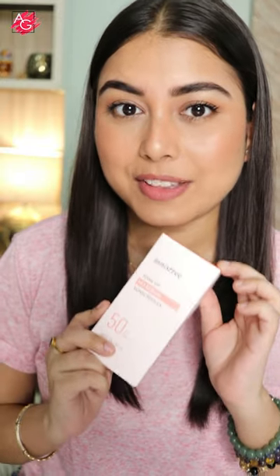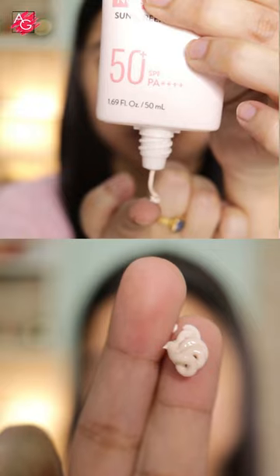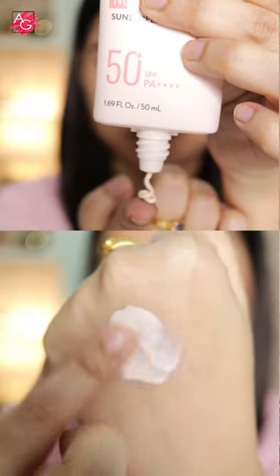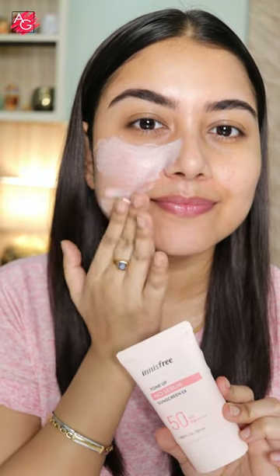Hey guys, I recently got my hands on this industry's Tone Up No Sebum Sunscreen X. It comes with SPF 50 and PA4 plus. This is a perfect sunscreen for oily, acne-prone skin. It has a unique texture — it's gonna give you a clean matte finish, it's gonna blur out your pores and fine lines, and it's gonna control your oil and sebum production.